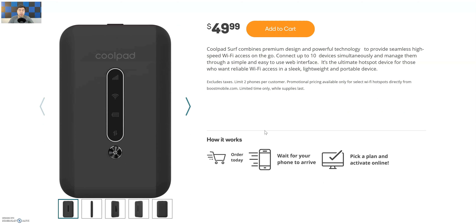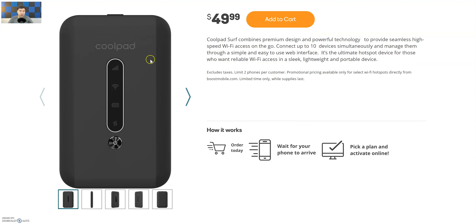It's a very good budget device at a budget price for a hotspot. The Coolpad Surf combines premium design and powerful technology to provide seamless high-speed Wi-Fi access on the go. Connect up to 10 devices simultaneously and manage them through a simple, easy-to-use web interface. It's the ultimate hotspot device for those who want reliable Wi-Fi access in a sleek, lightweight, and portable device.